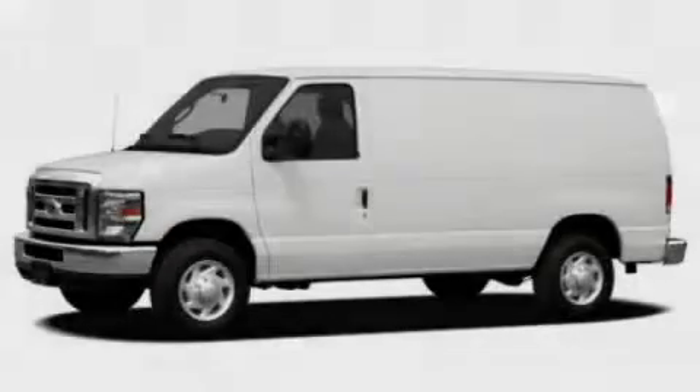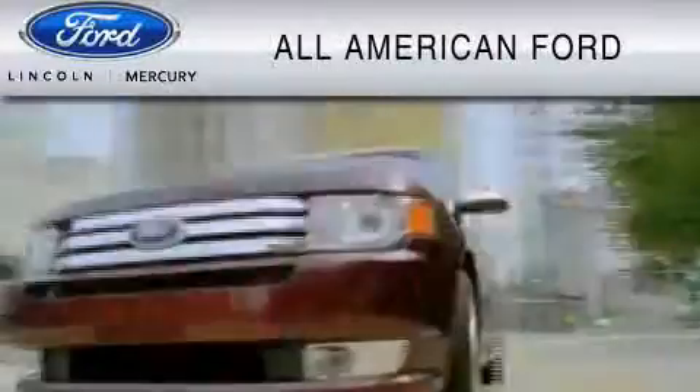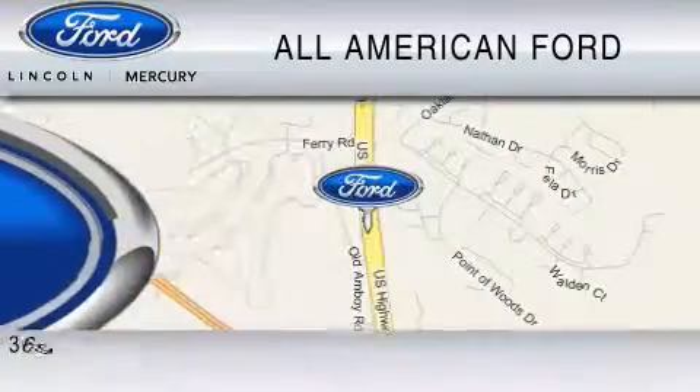Stop by today and test drive this vehicle for yourself. All-American Ford of Old Bridge is dedicated to doing everything possible to ensure that the experience you have selecting your vehicle is as pleasant as possible. We are located at 3698 Route 9 South in Old Bridge.